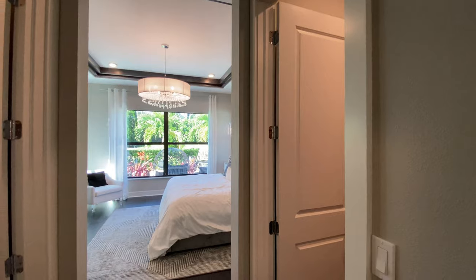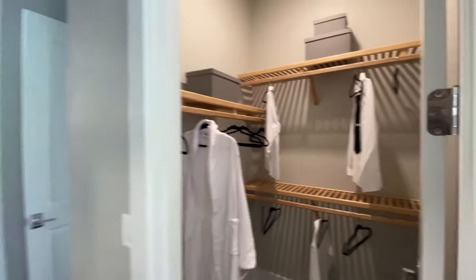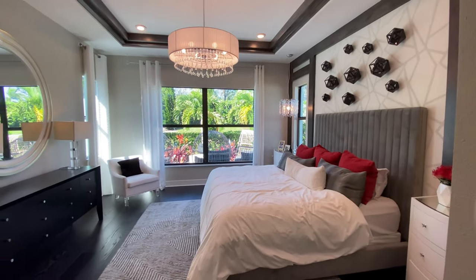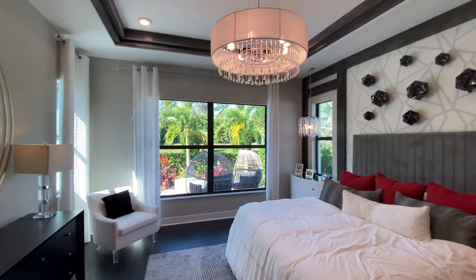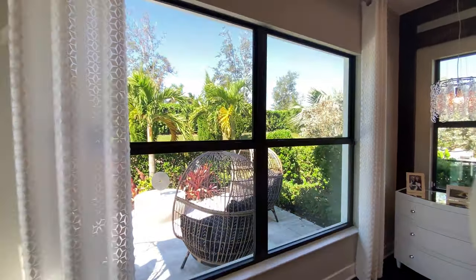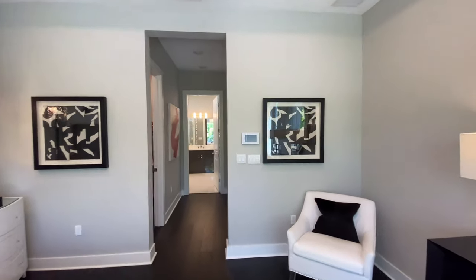Here we are entering the master bedroom, and the music is not playing here so I can talk again. Right away you have his and hers walk-in closets, so plenty of room for all your storage. This room has nice tall ceilings — I love the ceiling treatments, the wall treatments — and you get a lot of nice light into this room, so tons of light. It is just a very stylish room. Love the floors. Let's go look at the en suite bathroom.